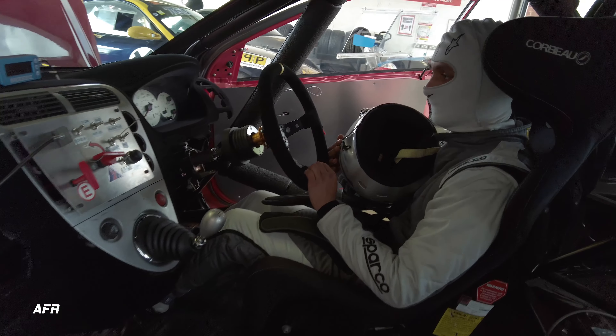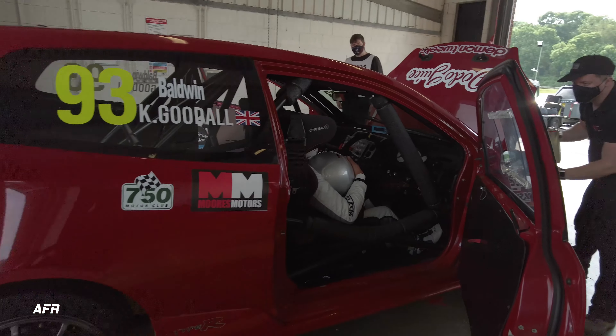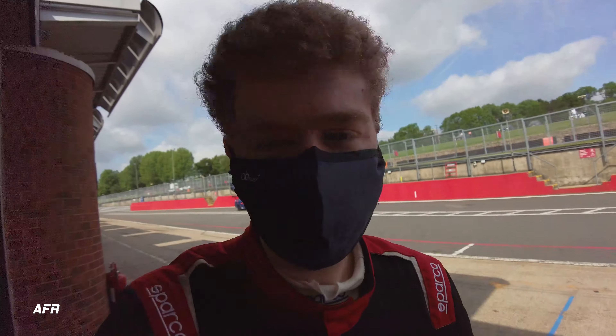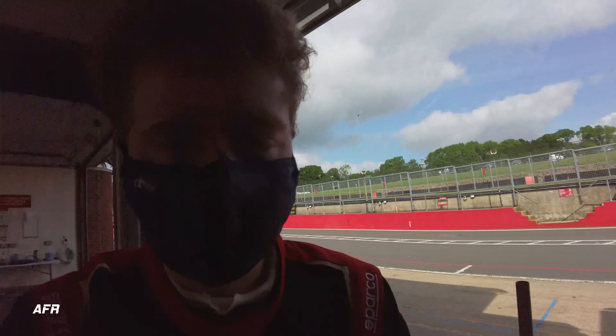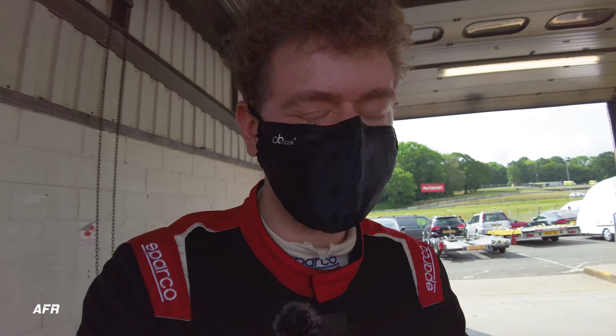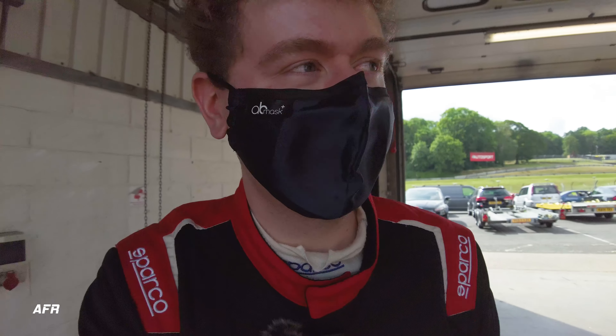Before qualifying we made sure I fit in the seat alright, got everything comfortable, got some fuel in the car, and then we were ready to go. It's getting noisy here, we're about to go out for qualifying. Christian is about to head out first and should be good fun - I'll send you to the onboard now.